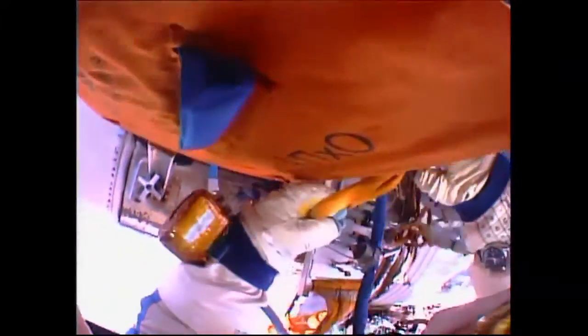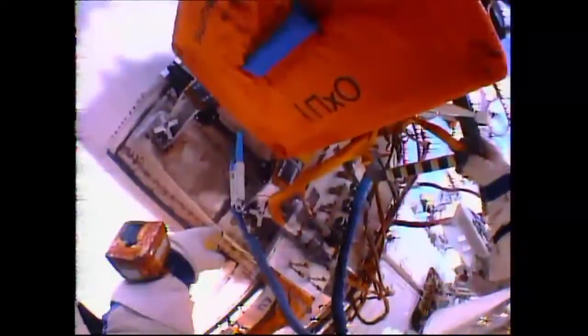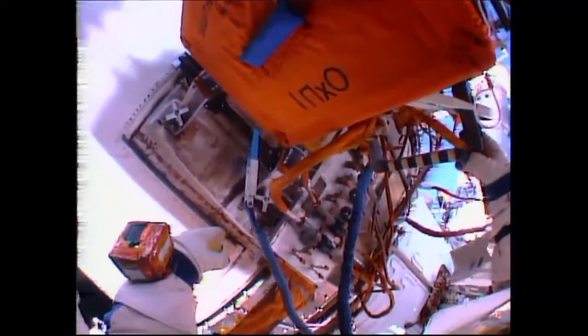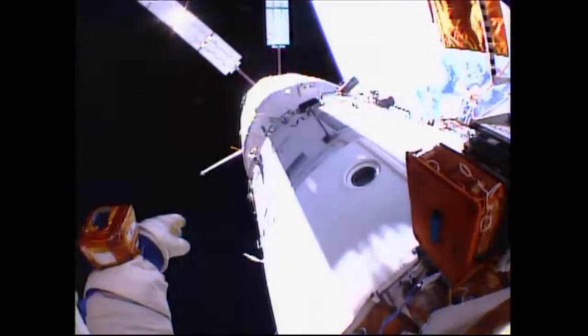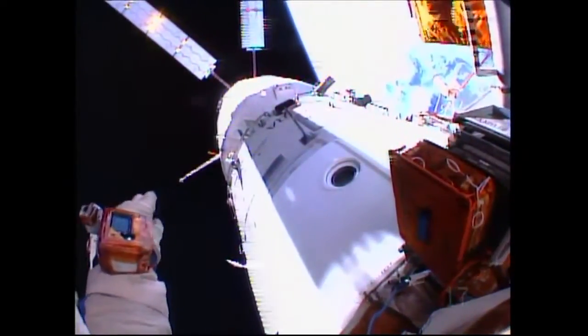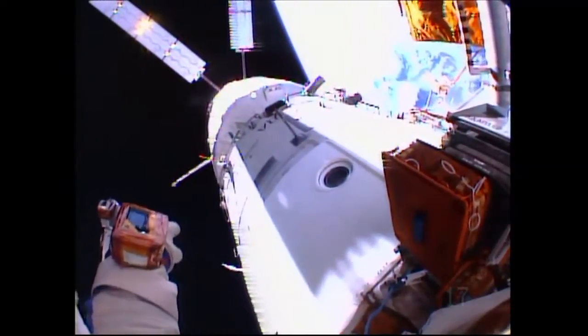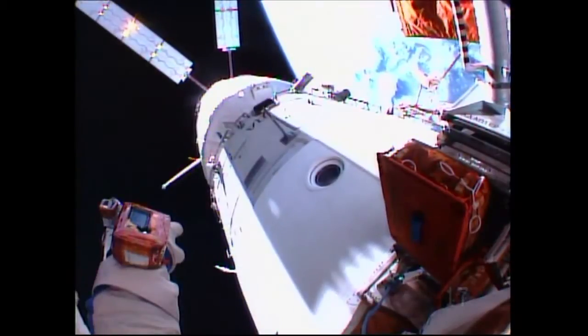The crew is right on the timeline as they now prepare to translate to a location on the service module where the automated phased array antenna is located. This automated phased array antenna, to enhance communications from the Russian segment of the International Space Station, was installed by Skvortsov and Artemiev during their seven-hour, 23-minute spacewalk back on June 19th.